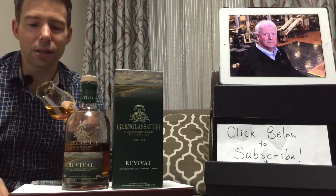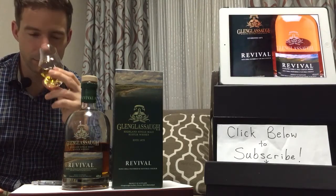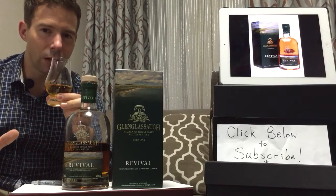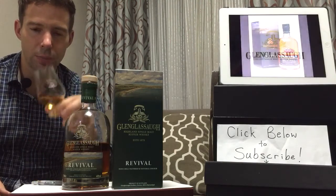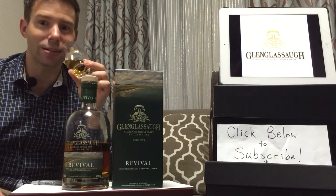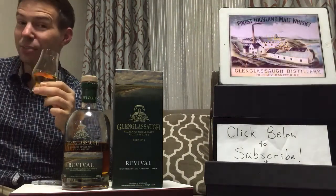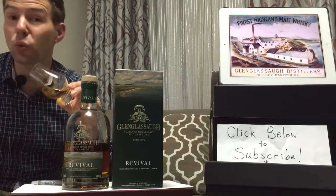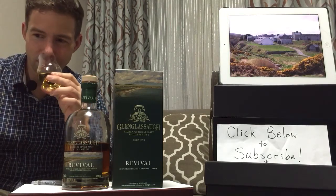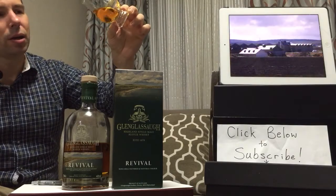Welcome back. Glen Glassa Revival, 46% ABV, all natural in color and non-chill filtered. A lot of sherry on the nose here — and to think this is only six months in first fill Oloroso sherry, incredible. The bourbon really takes a back seat here. It's spicy, no doubt. There's some youthfulness to this as well — it's not a long-aged whiskey but it's a well-aged one. Color-wise, rich gold is what I've written here, a nice golden hue.